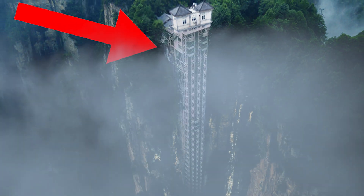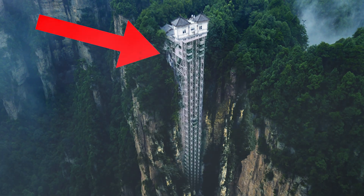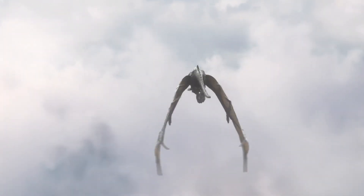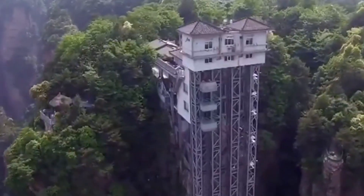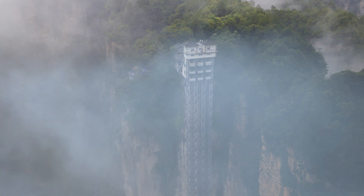Anyone who's seen the movie Avatar will know exactly what I'm talking about — these really are floating mountains. In Chinese, Bailong Elevator means 100 Dragons Elevator, and it's officially recognized as being the tallest outdoor elevator in the world, but it actually isn't new.